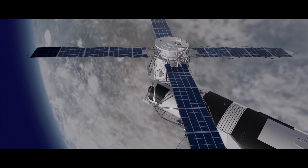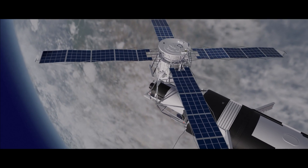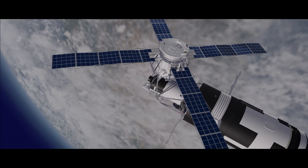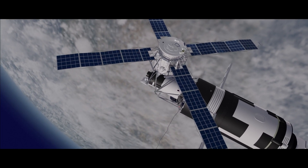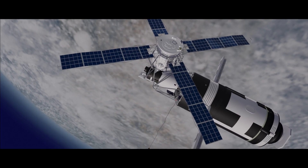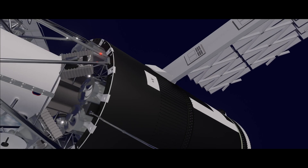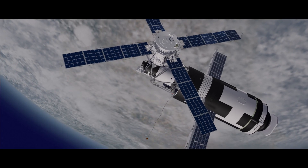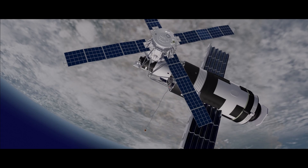The countdown for the launch of Skylab 2, scheduled for 9 a.m. Eastern Daylight Time on Friday, began on schedule at 5:30 a.m. Eastern Daylight Time today. After installation of flight batteries in the Saturn 1B second stage and instrument unit, batteries will be powered up and a series of tests of flight control, radio frequency, and telemetry systems will be initiated.